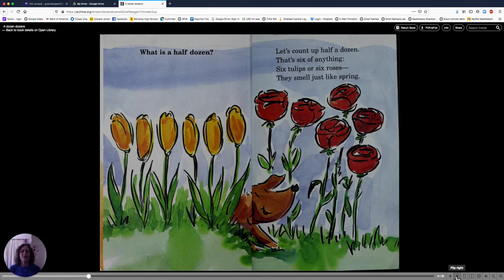What is half a dozen? Let's count up half a dozen. That's six of anything. Six tulips or six roses — they smell just like spring. Here's the tulips: one, two, three, four, five, six. Here's the roses: one, two, three, four, five, six. Together, that makes twelve. Six and six makes twelve. A dozen.